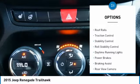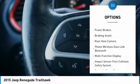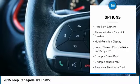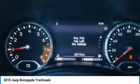Hill descent control, electronic parking brake, roof rails, traction control, stability control, roll stability control, daytime running lights, power brakes, braking assist, rear view camera.